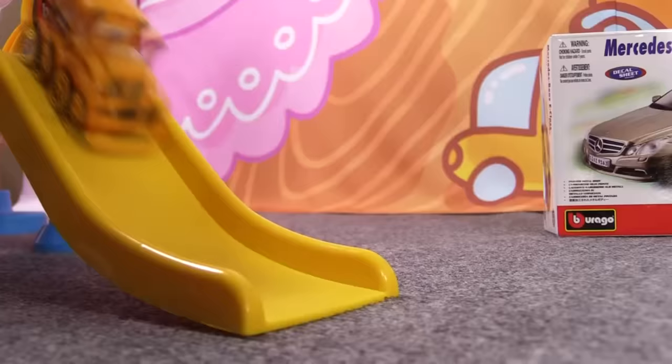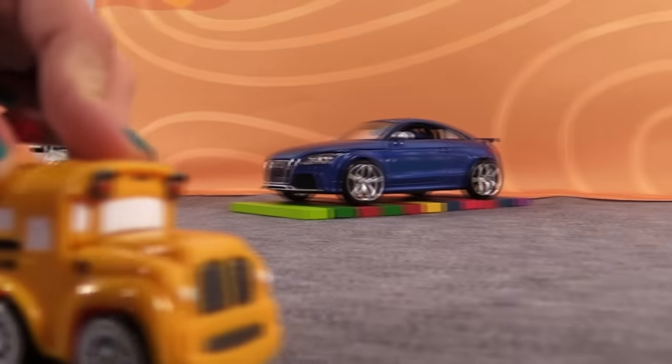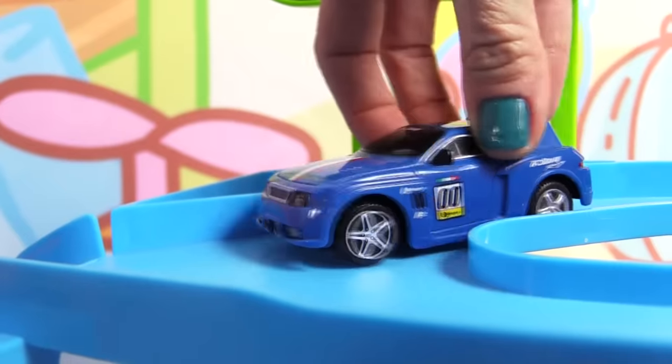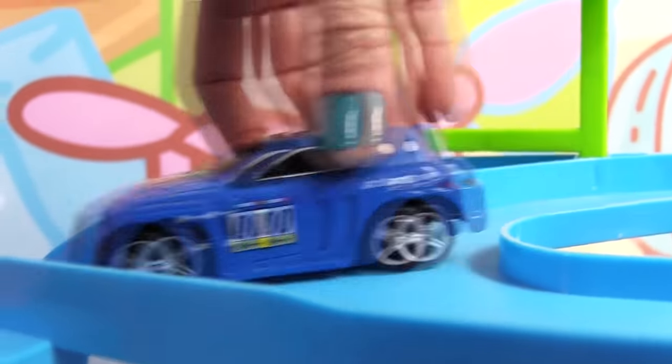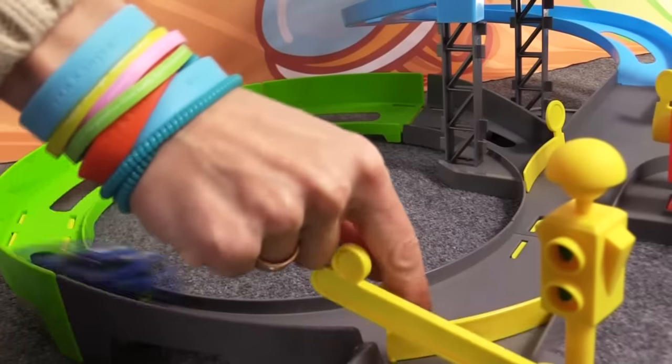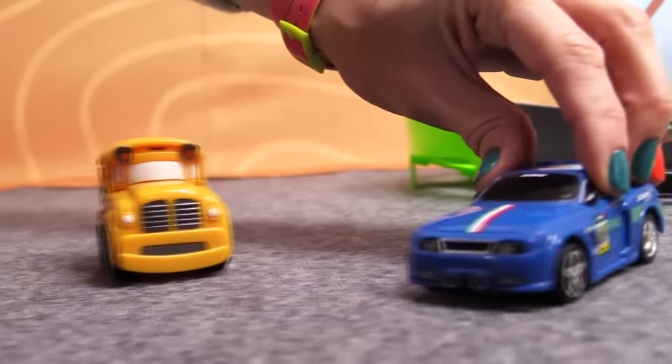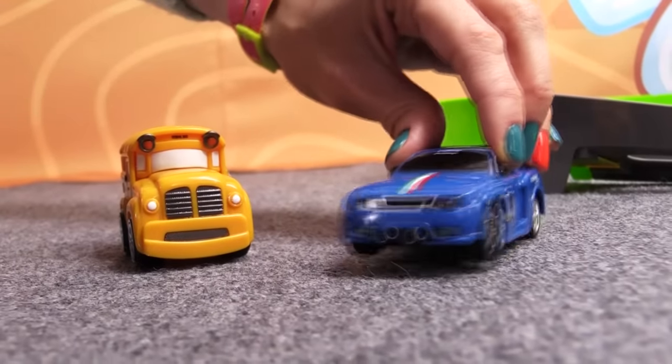Gotta hurry! Speedy! Busy! Hi! What's going on? I'm coming! Okay Busy, I'm here! What's up?